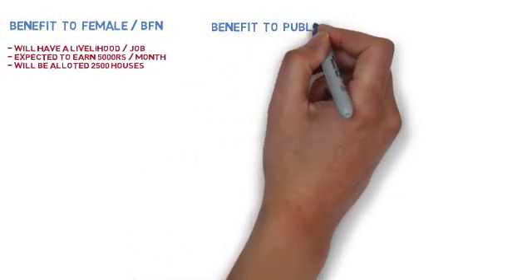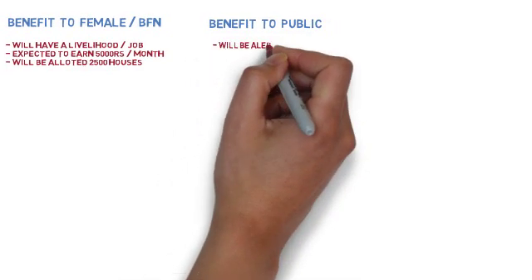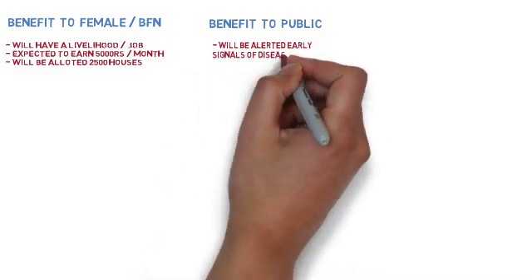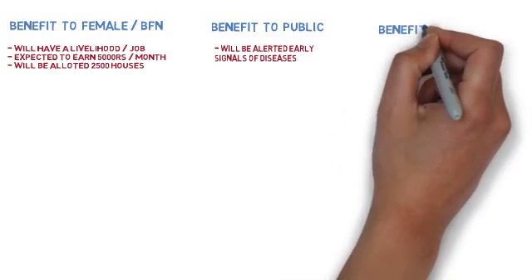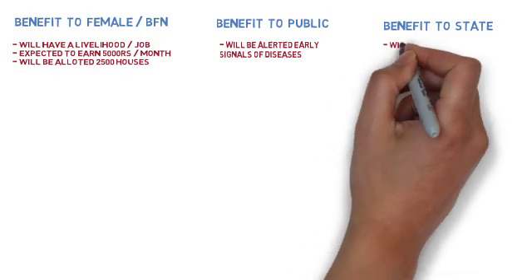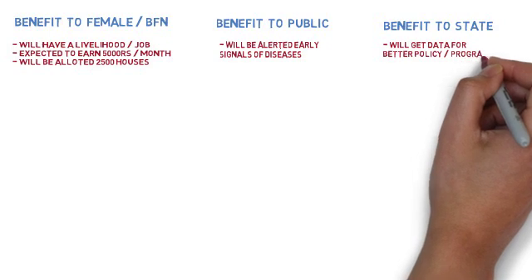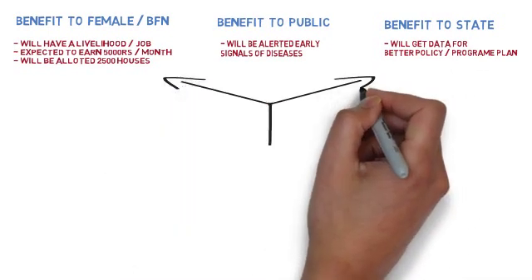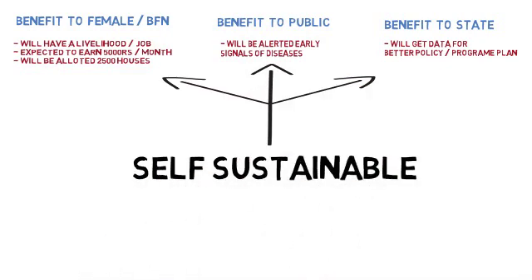The benefit to the public is that they will be screened well in advance and alerted to take measures before becoming victims of non-communicable disease complications. The benefit to the state is that it receives quality data which will aid in bettering policy and improving programmatic aspects.